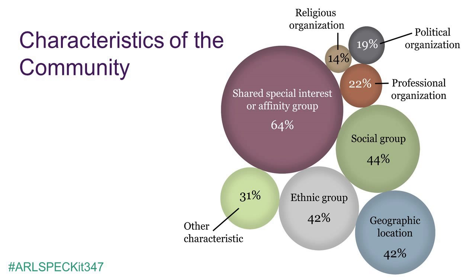What kinds of communities are being represented in these holdings? We asked respondents to select all major characteristics that unite the community their collection represents. A shared interest or affinity group was selected most often — seen in examples such as the Cornell Hip Hop Collection or the Canadian Women's Movement Collection at the University of Ottawa. Social groups were the second most common selection, followed by ethnic groups and geographic locations, professional organizations, political organizations, and religious organizations. Respondents also wrote in other defining characteristics, including gender, sexuality, and disaster-based archives.